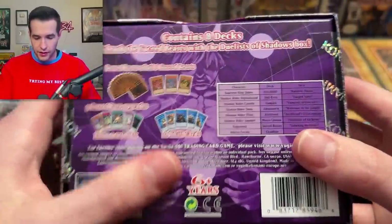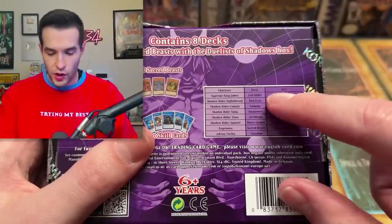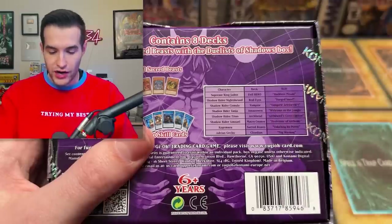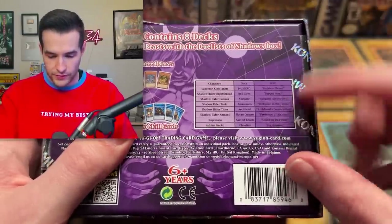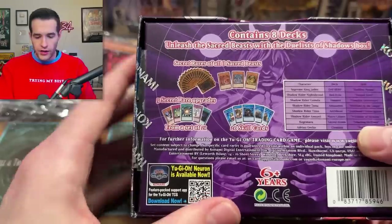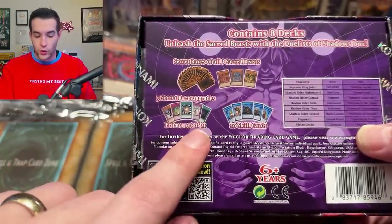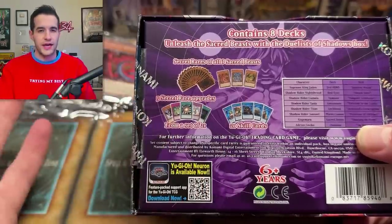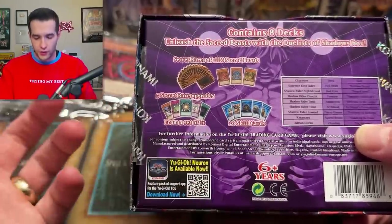Some background info: we have eight different characters and they all have different decks — Evil Hero, Red Eyes, Vampire, Amazonas, Archfiend, Macro Cosmos deck, Sacred Beasts, and Cloudian. There were eight different decks in four packages because they're so small you could fit two in there. What you get is three Sacred Beasts, then five Secret Rare upgrades from a set of 21 different ones, and 20 skill cards. I probably should have checked that before we opened these.